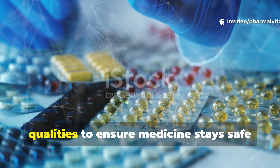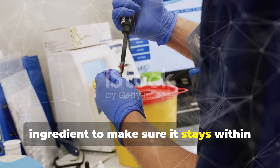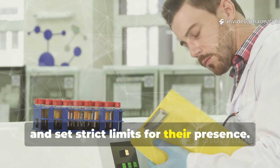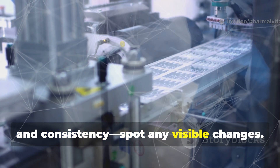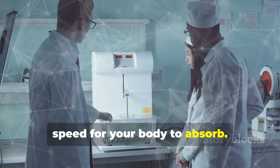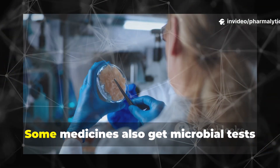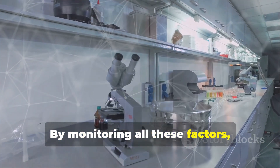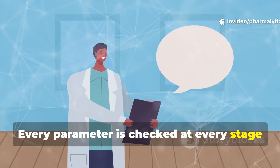Stability studies check a range of qualities to ensure medicine stays safe and effective. Potency is key — we measure the active ingredient to make sure it stays within strict limits. We look for degradation products, which can be harmless or harmful, and set strict limits for their presence. Physical checks like color, hardness and consistency spot any visible changes. Dissolution tests ensure tablets and capsules release medicine at the right speed for your body to absorb. For liquids, we check pH and moisture, since changes can affect stability. Some medicines also get microbial tests to ensure no bacteria or fungi grow over time. By monitoring all these factors, we guarantee your medicine's quality from the first dose to the last.